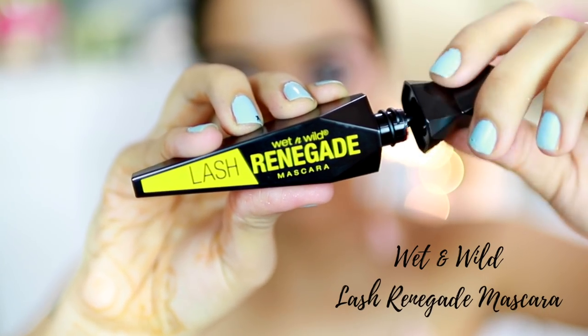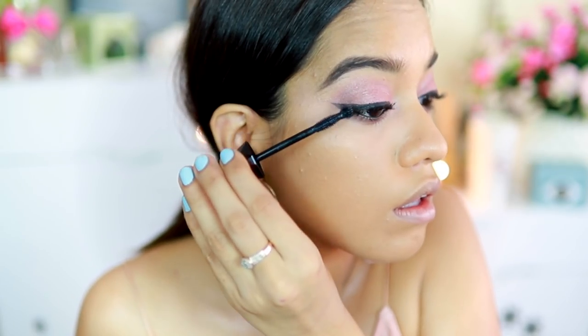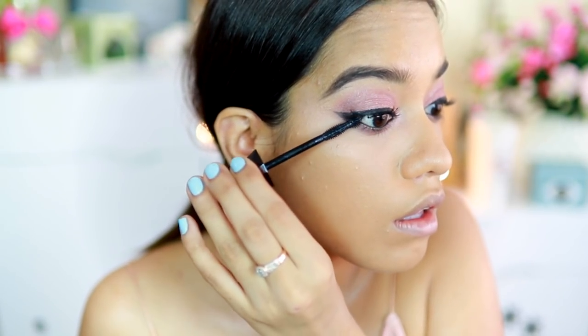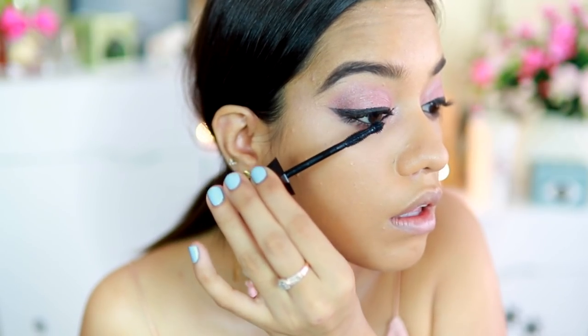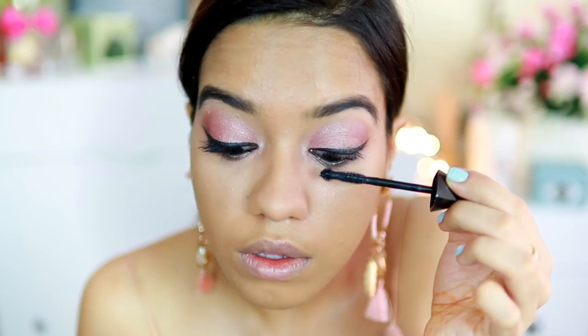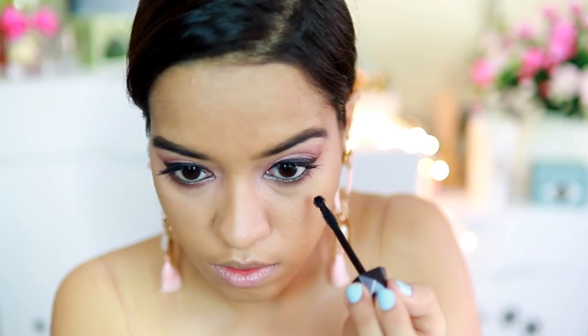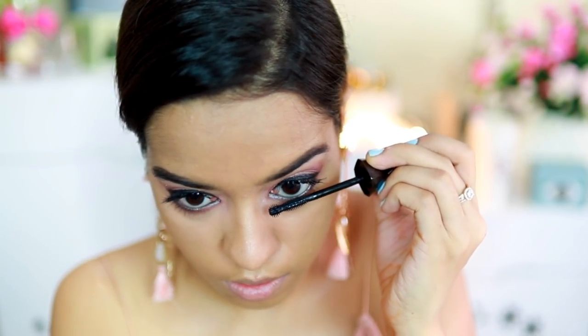Next I'm using the mascara. This has a very unique tip which I really liked — it really separated and lengthened my lashes. The tip is also very easy to apply onto your lower lashes and to push the lashes upwards. I didn't think this was a very volumizing mascara, though.